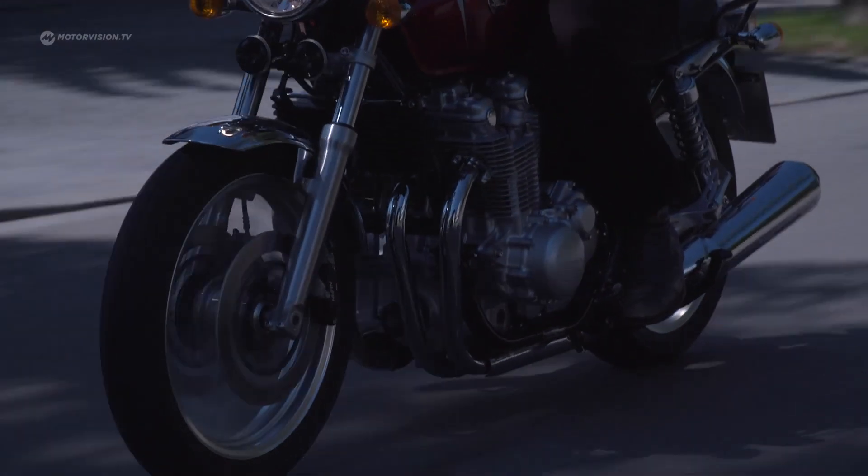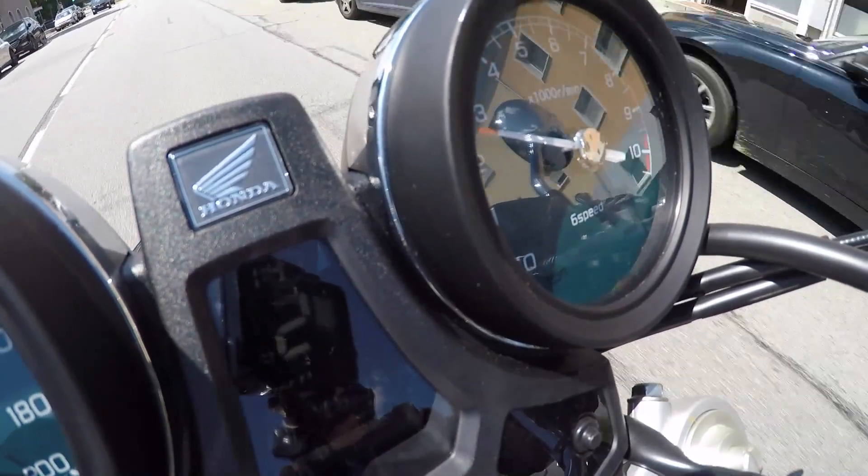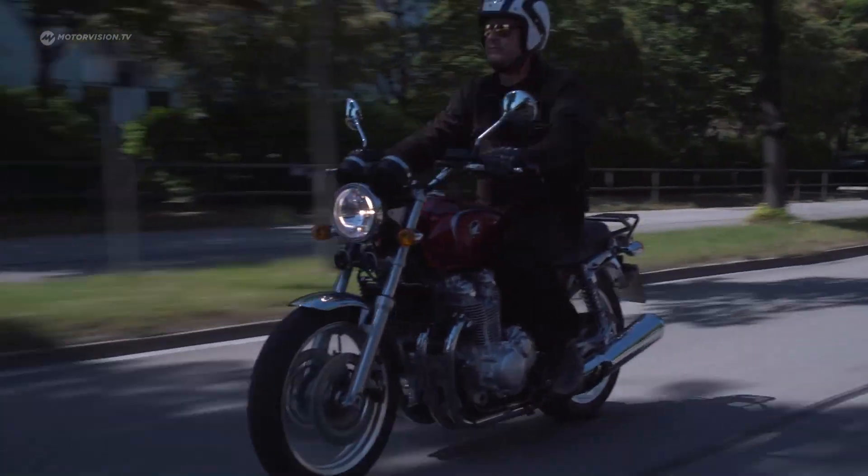The wild 70s are back, at least on two wheels. Motorcycle nostalgia has ruled the world now for a few years, and even Honda is riding the strong retro wave.